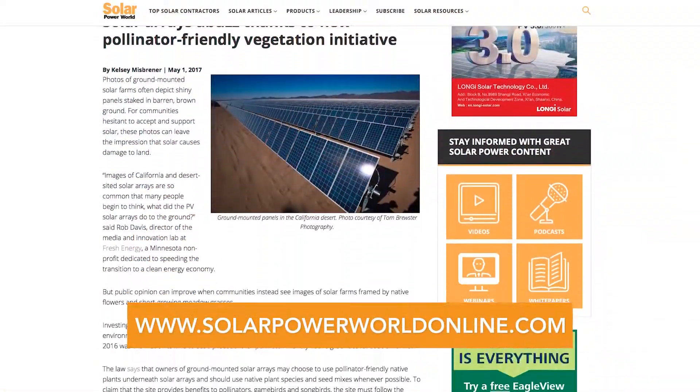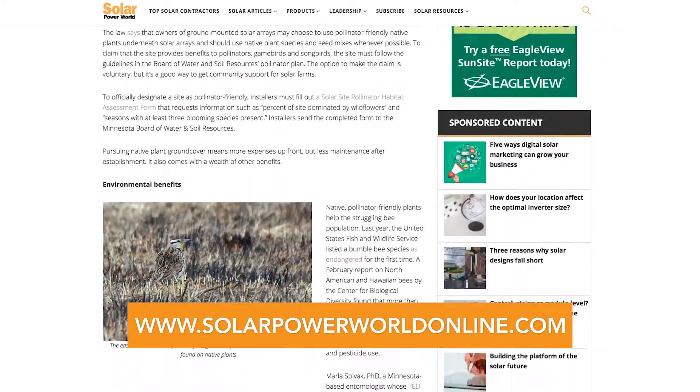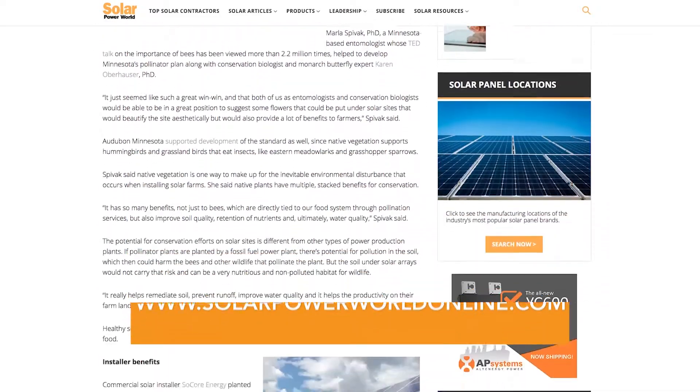Adding native plants to a solar project can even help the community be more accepting of a new solar farm, knowing it reduces harm to the environment and is much more visually pleasing. If more installers take up the pollinator-friendly initiative, the future may look sweeter for bees. For more on pollinator-friendly solar farms, read our story online, and stay tuned for the next Solar Basics videos.